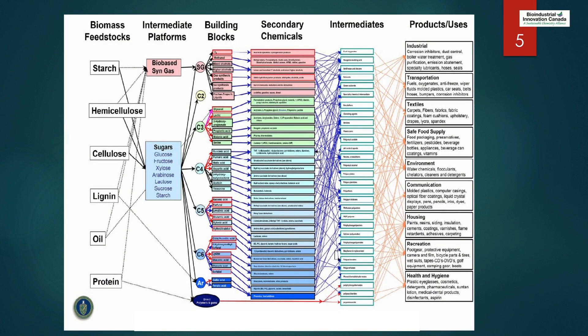The message I want to get across today is that technology development has been all over this map. We've seen a lot of technology being developed on the sugar side, on the building block side, on the application side, et cetera. But what we're trying to do here with our bioproducts cluster is to connect them.